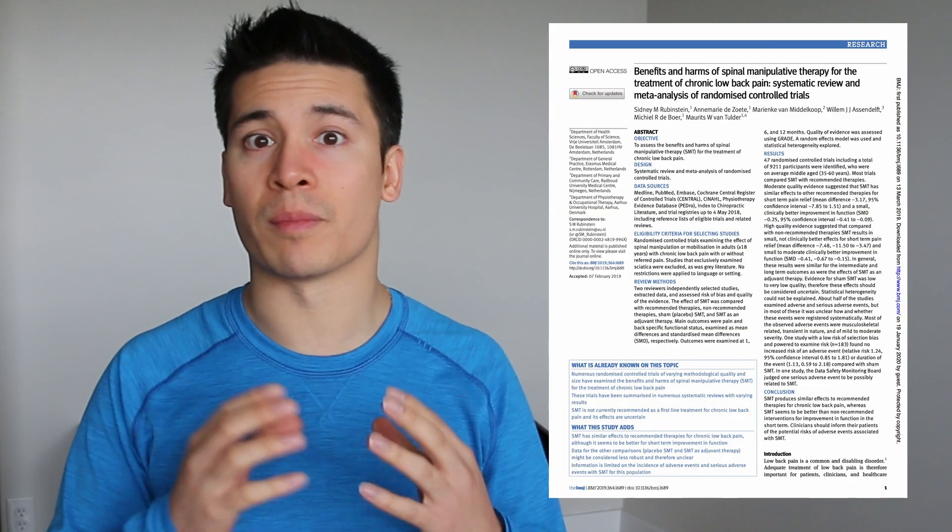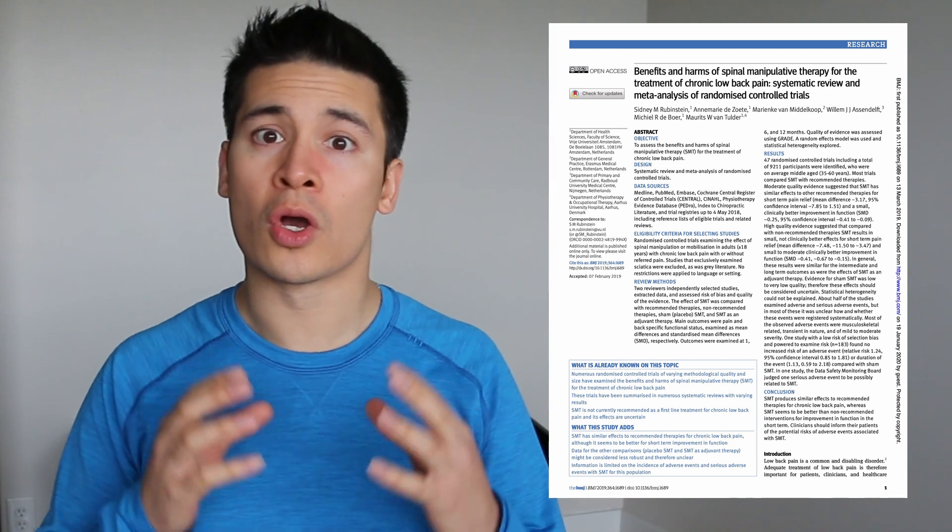A systematic review and meta-analysis by Cindy Rubenstein published in the British Medical Journal looked at spinal manipulation for the treatment of chronic low back pain. This study included 47 randomized controlled trials with a total of 9,211 participants with low back pain.